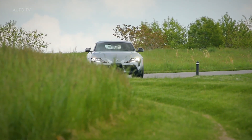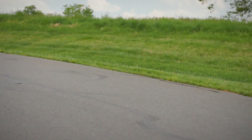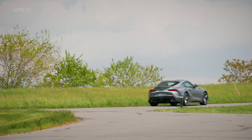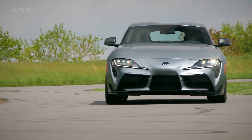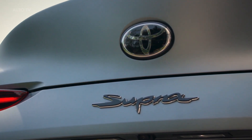The GR Supra's legendary performance and power is back for 2022, with the 3.0 and 3.0 Premium grades featuring a 382-horsepower 3-liter inline six-cylinder engine, and the 2.0 grade with a turbocharged 2-liter four-cylinder. Additionally, 600 special A91 Carbon Fiber editions will be produced.